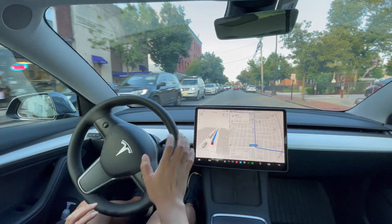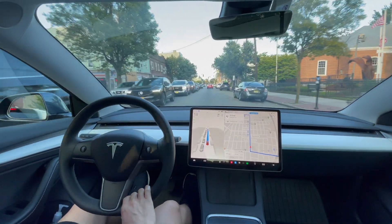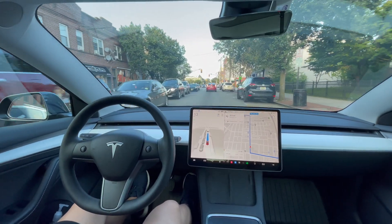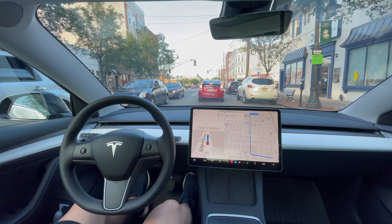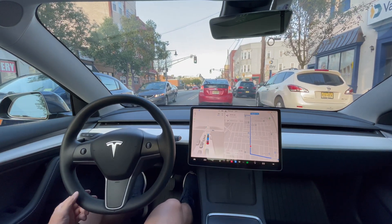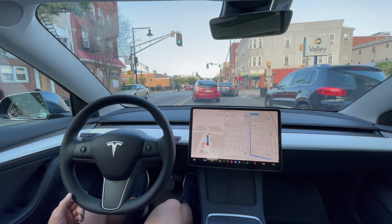I got honked at, but the car made the turn and I did not need to press the accelerator. It made the turn perfectly. It could have been a little faster once the cyclist passed, but it waited for the cyclist to get across the street before continuing — and it still made the turn without me pressing accelerate.